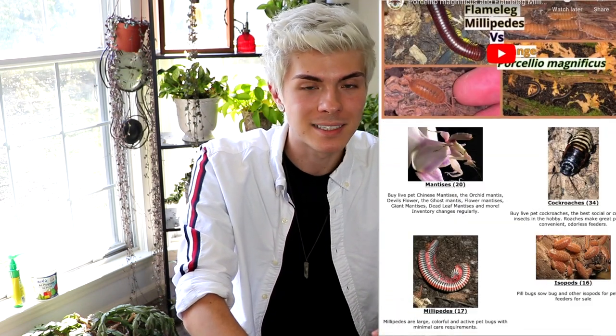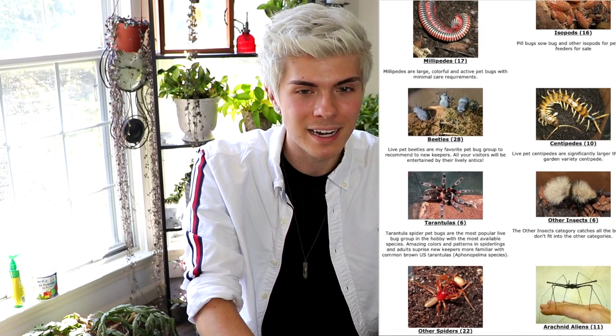Huge thanks goes to Peter Claussen from Bugs in Cyberspace — I'm going to link his website down below. An incredible website with a variety of different insects and invertebrates and such a cool variety as well. So if you're looking for any unusual bugs to keep or invertebrates or whatever, make sure to check out Bugs in Cyberspace. They provide a lot of insects and arachnids to museums and zoos, universities, classrooms — stuff like that. A huge thing is educating people about these amazing creatures, and their proceeds from the website go to online insect communities and invertebrate organizations.